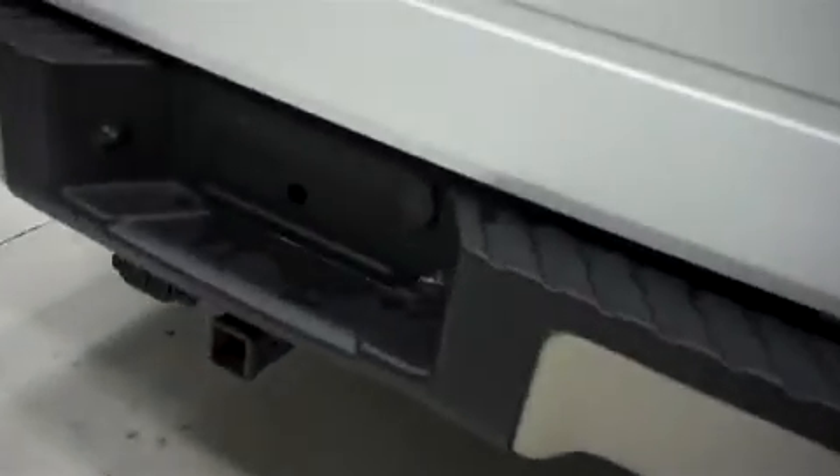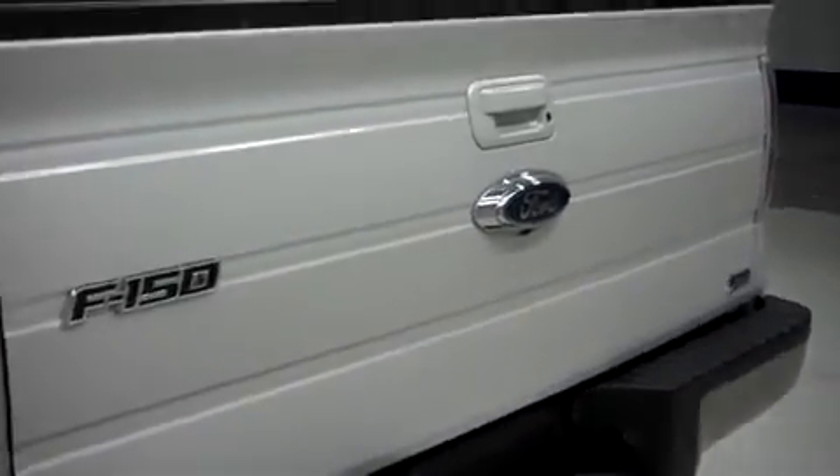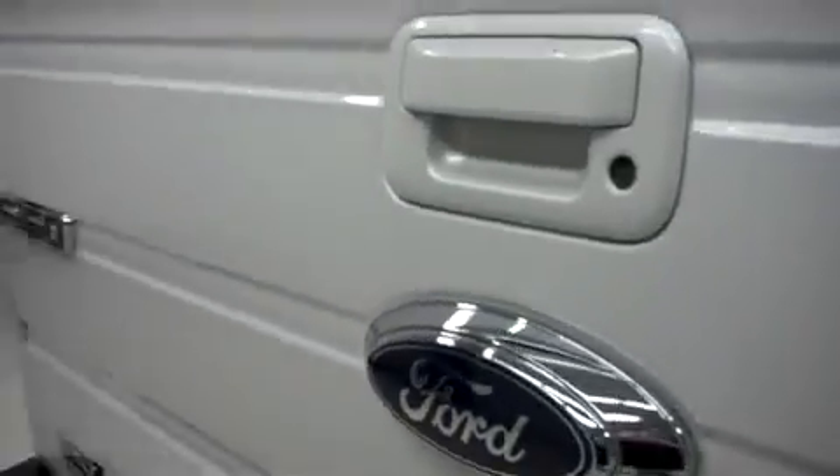This Ford has the factory bumper and towing package and the locking tailgate with reverse camera. Inside, it has a drop-in bed liner.